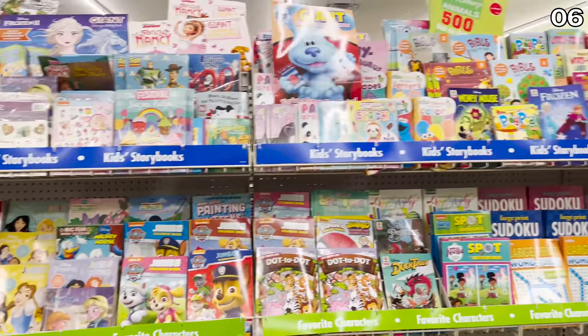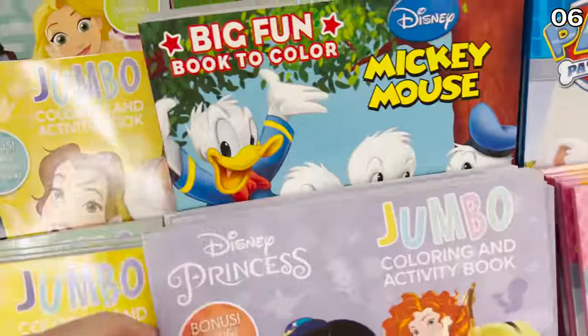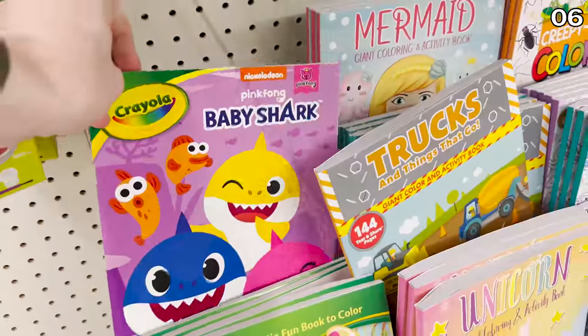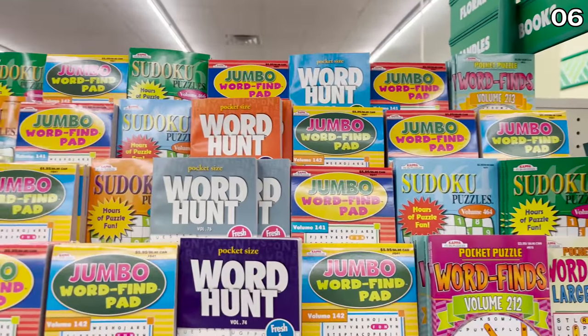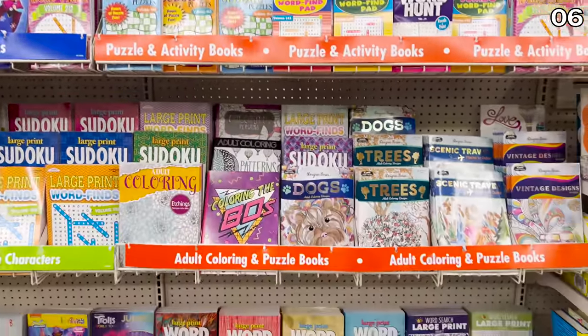Speaking of kids, with many of them cooped up inside, kids' coloring books are available to enjoy, including big brand names like Disney, Paw Patrol, and Baby Shark. And on the flip side, many adult word finder and Sudoku puzzles are all available. I love puzzles, and these are something I would easily take with me on an airplane.